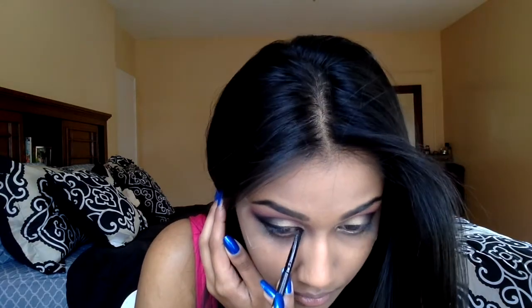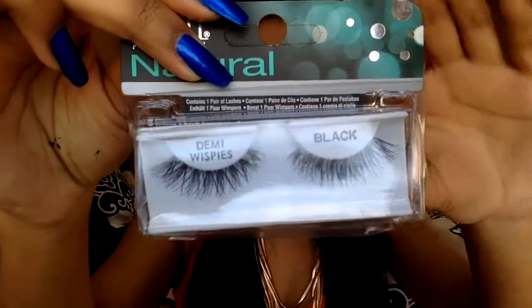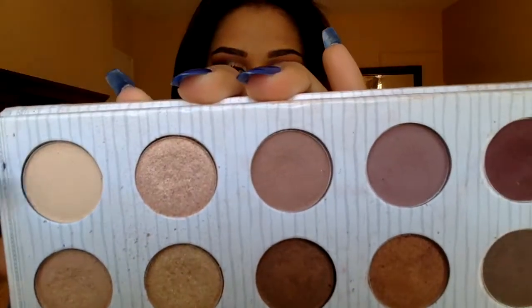For eyeliner I'm using my L'Oreal liner — I don't hate ELF, the primer just bothered me, but I do love their eyeliner. For lashes I'm going with the Ardell Demi Whispies — I applied those off camera. For the brow bone I'm applying that light shade from the palette.